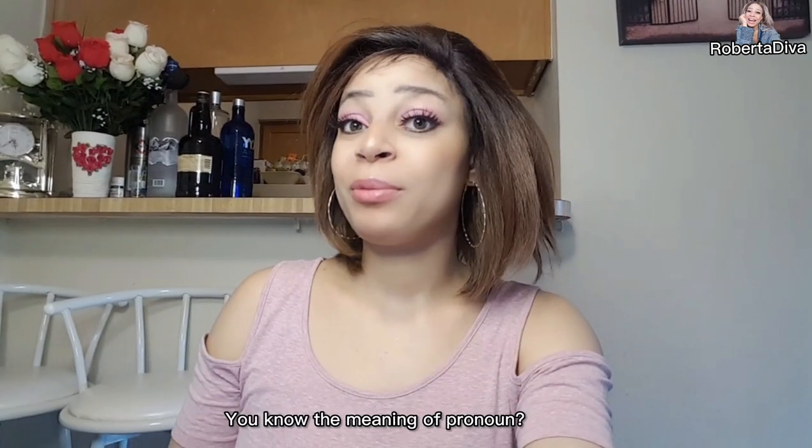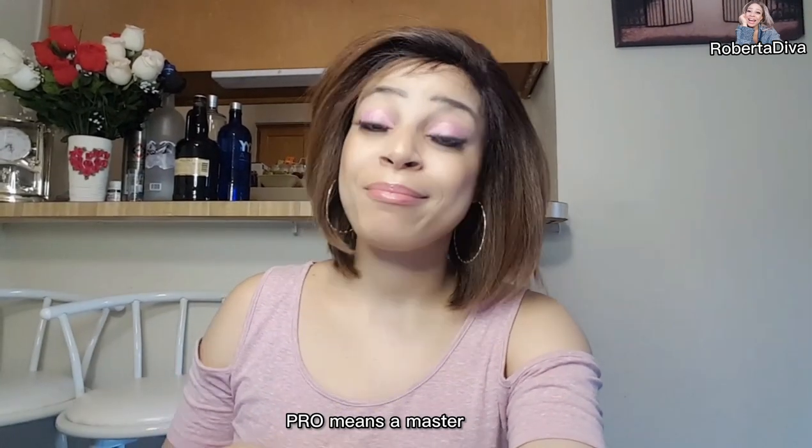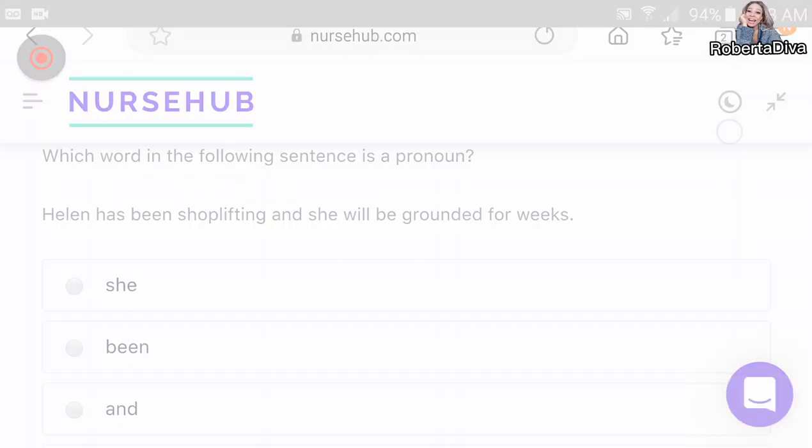Let's talk about pronoun. A pronoun is a word that can be used to replace a noun — it can stand in place of a noun.